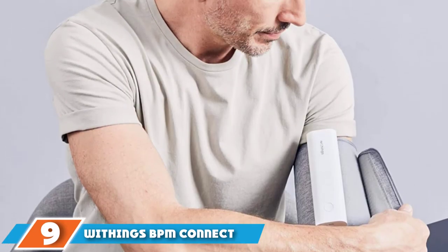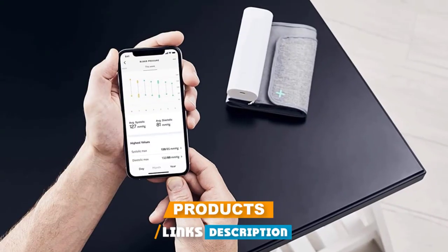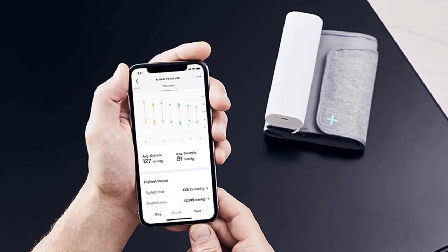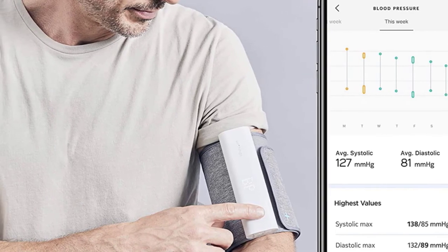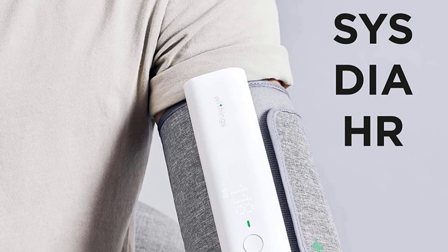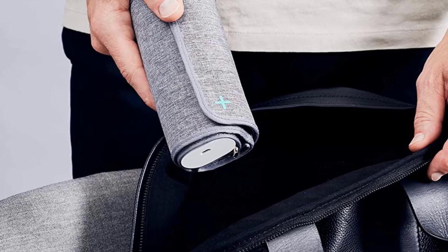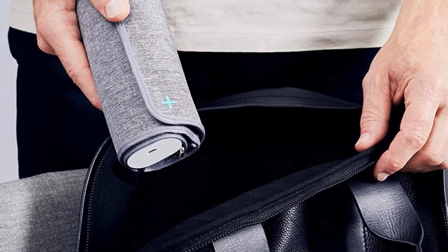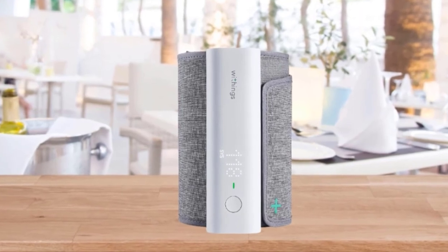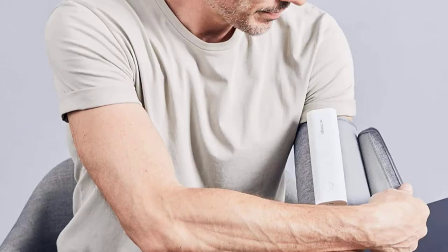Next at number nine, we have the Withings BPM Connect Wi-Fi Smart Blood Pressure Monitor. It's a compact blood pressure monitor that connects to your smartphone with an excellent mobile app that presents information in an easy-to-understand way. It also looks more like a small Bluetooth speaker than a blood pressure meter. A rechargeable battery lasts up to 6 months, and its small size makes it ideal for trips or carrying around during errands. The device has both Bluetooth and Wi-Fi connections — the Wi-Fi automatically stores your readings online, streamlining blood pressure tracking and simplifying sharing results with your doctor.